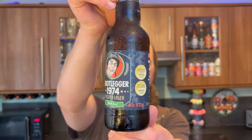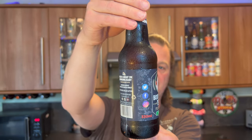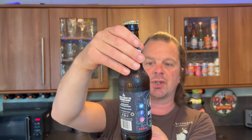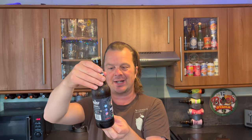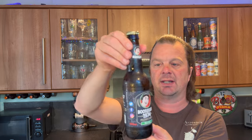It's beer o'clock on Real Ale Craft Beer. Today we've got a beer from Wrexham Brewery — this is the Wrexham Bootlegger 1974 Pilsner Lager, coming in at 5% ABV. It's won a gold medal at the Frankfurt International Beer Awards and also a gold medal at the Asia Beer Challenge.